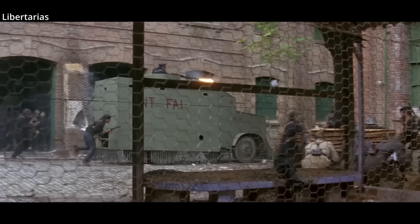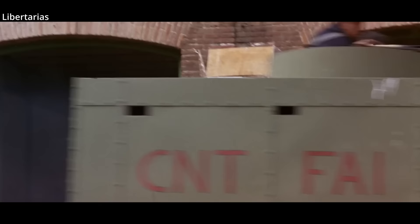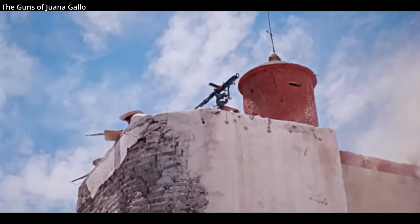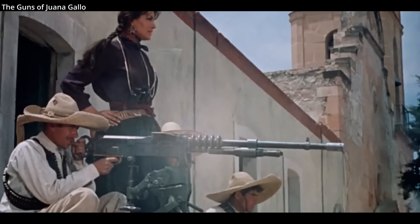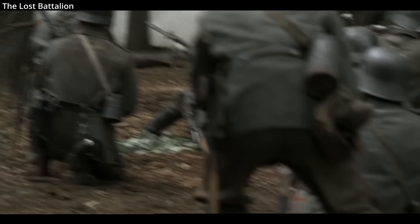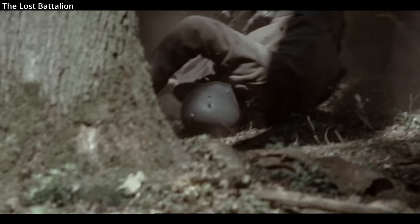Spain also used the Hotchkiss machine gun firing Mauser ammunition — 2,000 were in service when the Spanish Civil War broke out. The gun further saw action in North America during the Mexican Revolution, with Mexico purchasing both 1897 and 1914 models. Even the Americans purchased several thousand M1914s for their expeditionary forces, using them at the front in 1917 and 1918. By 1917, belts were available for the Hotchkiss 1914, but were rarely used outside of vehicles.